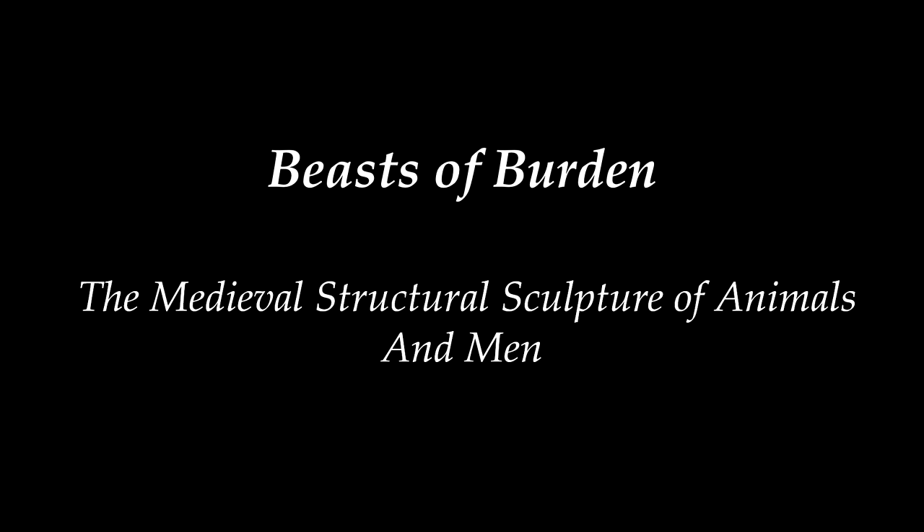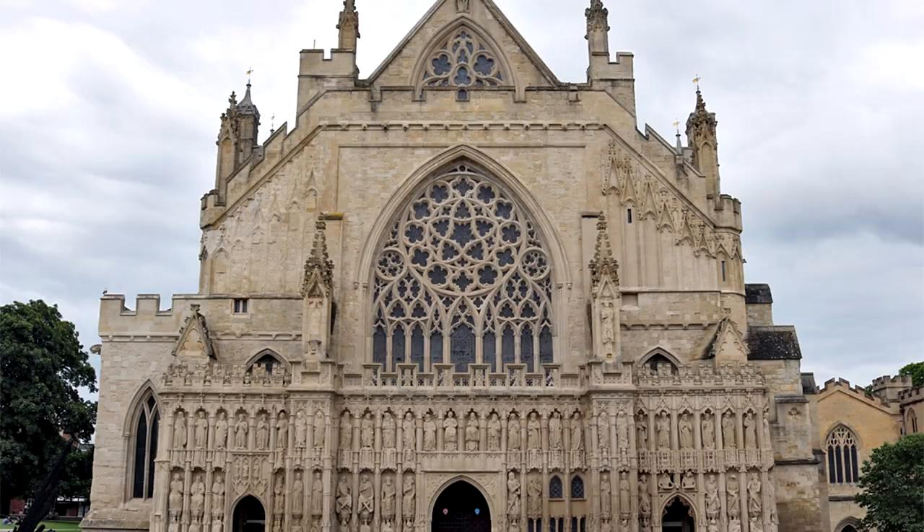The medieval mind is one that has often surprised us, appalled us, and amused us all at the same time — and no more so than in the intricate faces and crude figures of the various bits of sculpture which adorn the civic and ecclesiastical buildings of the past. This video is devoted to understanding some of these forms and how the Gothic imagination ventured into new and dark places with their beasts of burden.